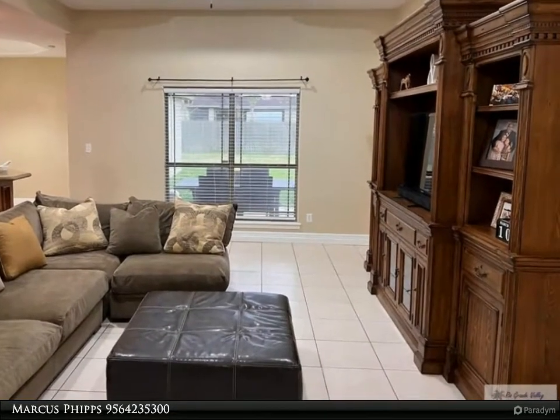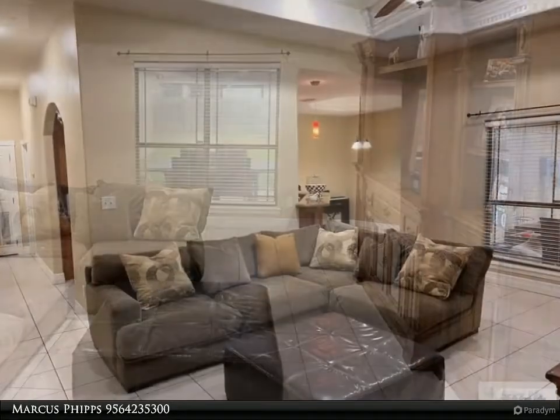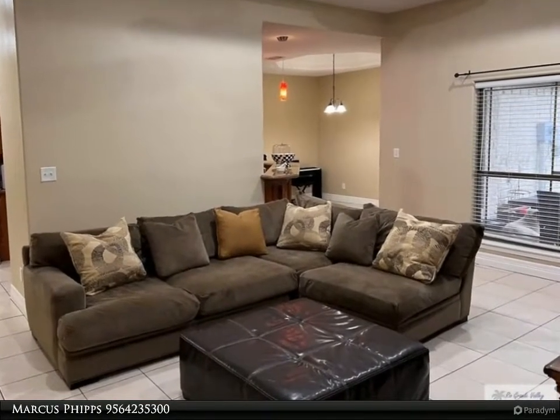There's an indoor laundry room with a sink, plus a roomy double garage. The covered patio is ideal for backyard fun, and the corner lot gives you lots of extra green space to enjoy the outdoors. This home sits high in the neighborhood.